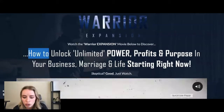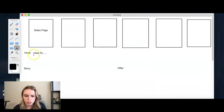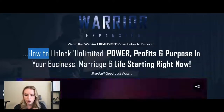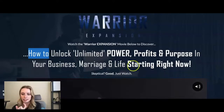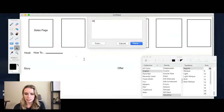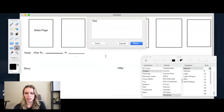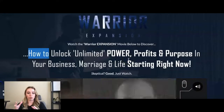So let's make a note of that. The strategy is 'how to do something in blank,' plus a timeline — 'starting right now,' or 'in the next 15 days,' or 'in the next 30 minutes.' I can utilize that in my funnels as well. And then he's got 'Skeptical? Good. Just watch.' I love that he did that because oftentimes with hooks, people may think they're click-baiting. You don't want to be untruthful in your hooks, but you want to word your copy in a way that builds curiosity. Someone might read that headline and be skeptical — he's actually calling that out directly and addressing their hesitation.